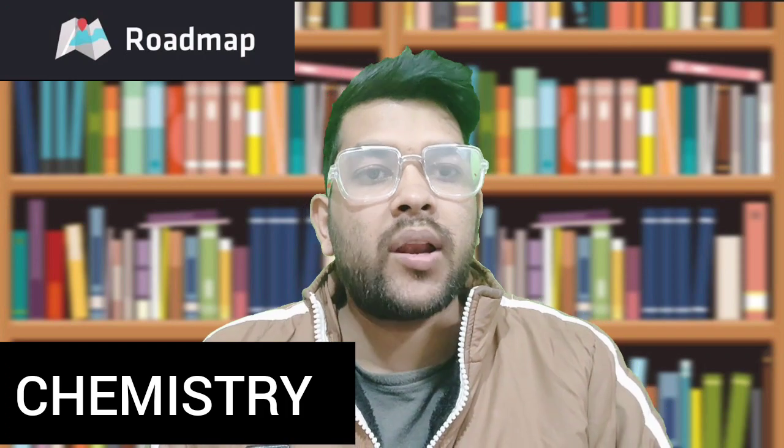Hi, this is Amit and you are watching my channel. In this informational and educational video, I will discuss chemistry — how you can get 60 plus marks within 8 to 10 days of preparation for JEE Mains 2023. I've already uploaded videos regarding math and physics; please try to watch those via the i-button or the description box link.